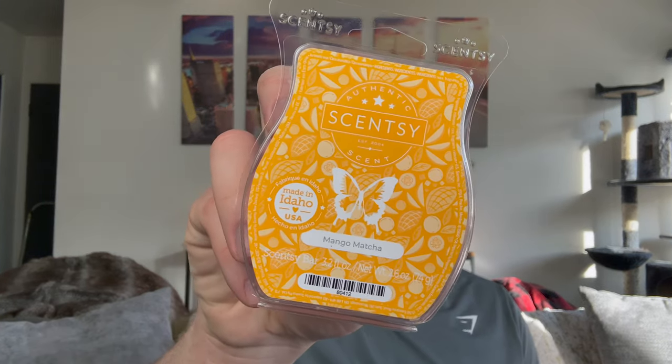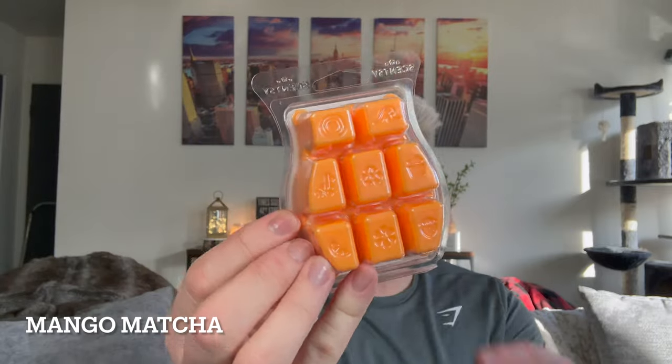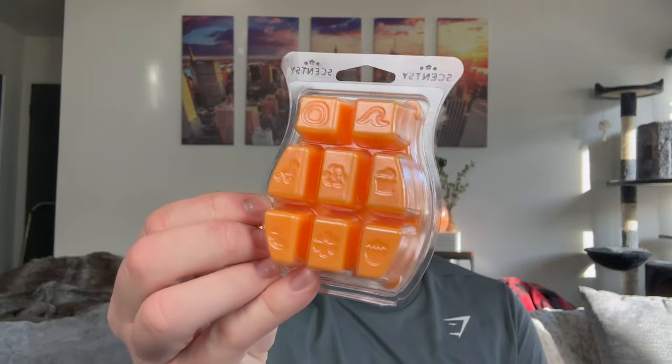Next we have — this is the one I'm obsessed with for the color — Mango Matcha. Would you look at that bright, juicy orange color? If that doesn't scream spring and summer, I don't know what does. This is a mix of mango nectar and matcha sorbet topped with a slice of salted cucumber and a dash of pure sugarcane. Sounds delicious. Oh my gosh, this smells like something.